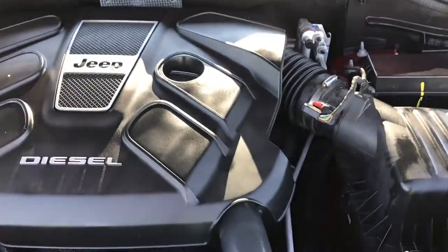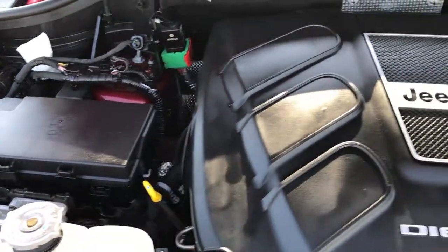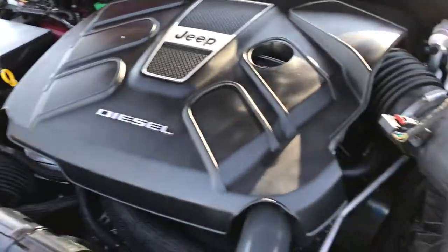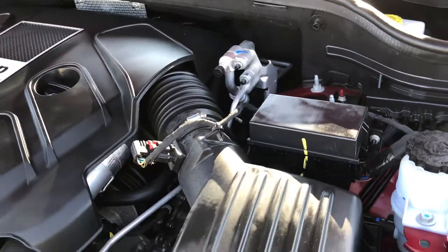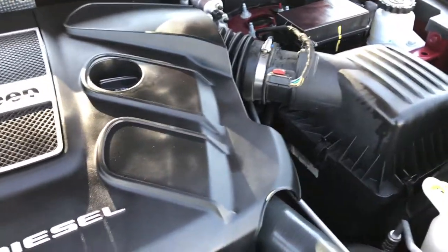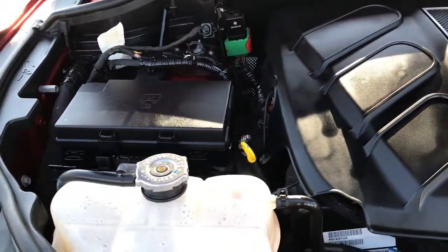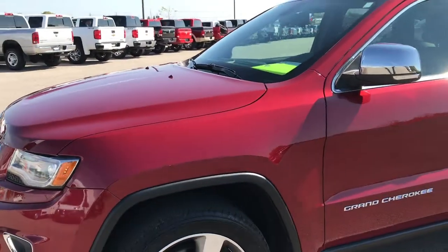Under the hood we have the 3.0 liter EcoDiesel. The engine bay is very clean and it runs very smooth. These EcoDiesels get great fuel economy and run really nice and quiet. This one has been fully safetied and inspected by our service shop, has a fresh oil and filter change, and all the fluids have been checked and topped off. The vehicle has gone through a full safety inspection and is 100% ready to go.